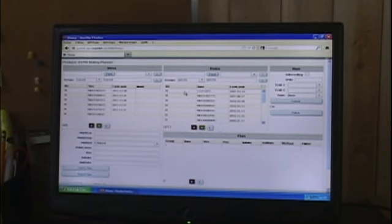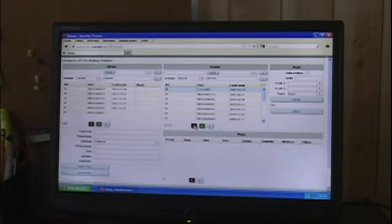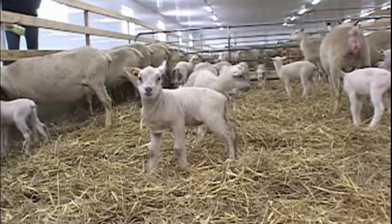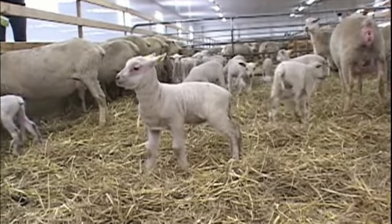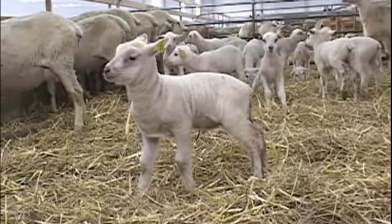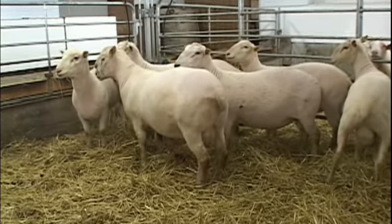Purebred breeders usually use genetic evaluation, or should be using genetic evaluation in their flocks. We are lucky to have a national genetic evaluation program for sheep in Canada. As a purebred sheep breeder, we have a duty to use genetic evaluation in order to compare each sheep breed between all flocks across Canada. We are fortunate to have a powerful genetic evaluation program where the genetic calculations are updated every week.